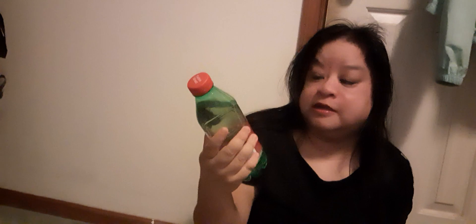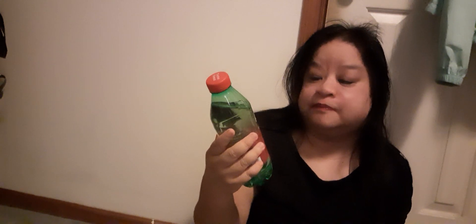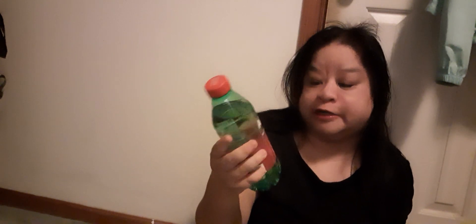I also got this aloe vera and purified water drink — I'd never seen it before. There's no actual aloe pieces in it, which is a little strange, but I'm going to try it. This one is pomegranate flavor; there are other flavors like mango. Each one cost $1.25.